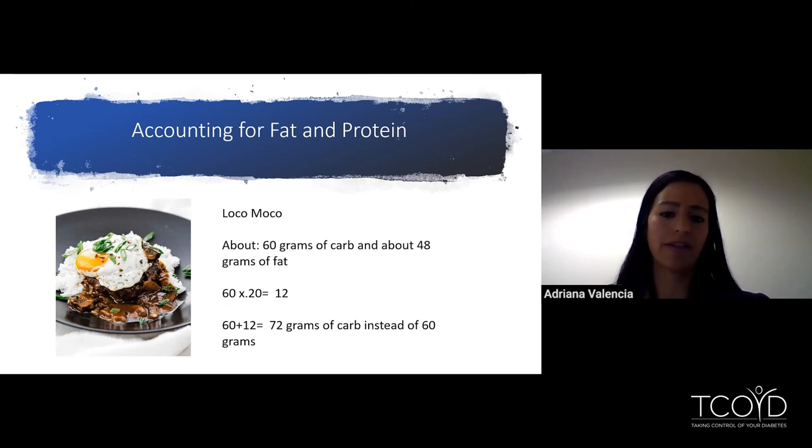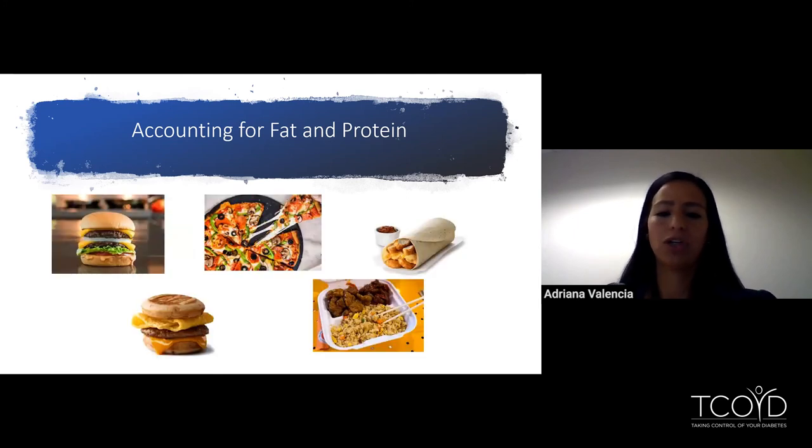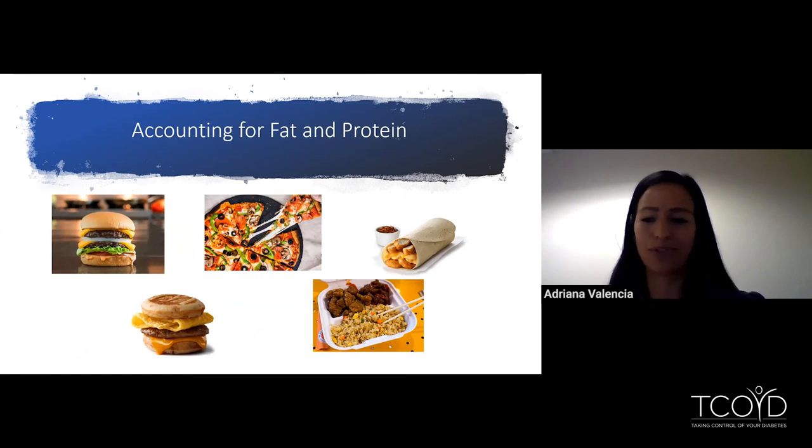You might think, I don't eat loco mocos all the time — so what other foods are considered high fat meals? Some examples: an In-N-Out double-double, pizza, a hash brown scramble burrito from Chick-fil-A, a sausage egg and cheese McGriddle, and a Panda Express meal with Beijing beef, orange chicken, and fried rice. All of these are examples of meals over 40 grams of fat where you'd want to make sure you give a little bit extra insulin.